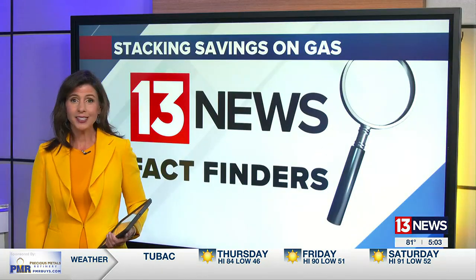Continuing our team coverage on gas prices, we looked into ways that you can save more money. 13 News Fact Finder Brooke Wagner heard from some of you who say you found the secret. The secret is stacking.